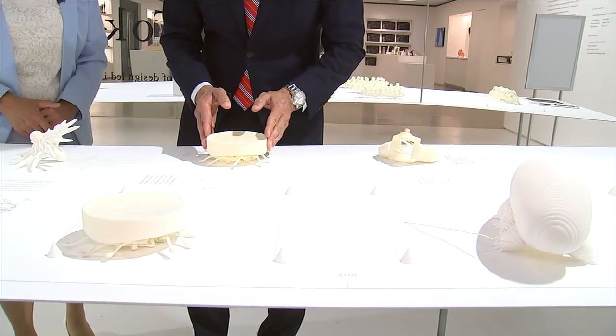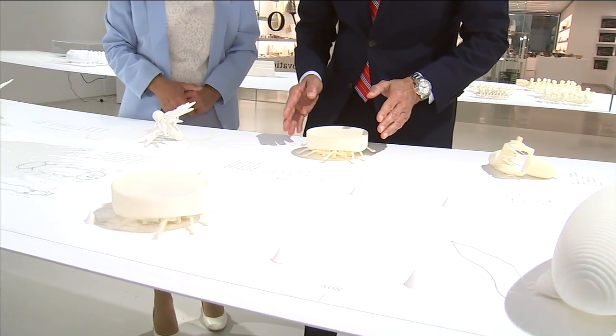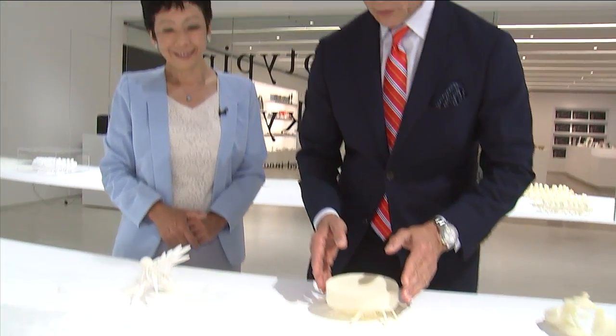It's okay to touch it? It's okay to touch it. Holy cow.